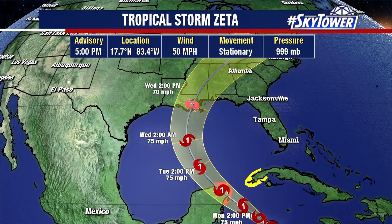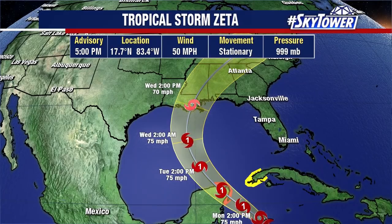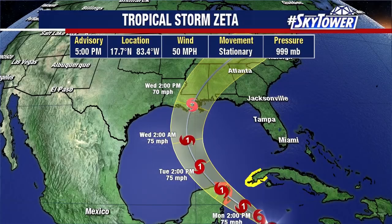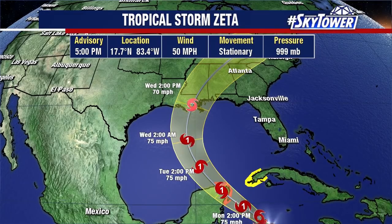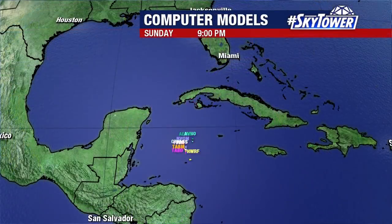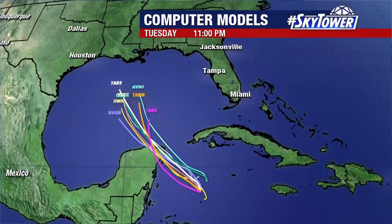Strengthening is likely, and it's definitely looking like a good possibility that this becomes hurricane Zeta. Good news is that there's cooler shelf waters across the northern Gulf, in addition to a trough coming in that should help increase the wind shear and weaken this up until the point of landfall. But it should still be a pretty significant storm, and any storm is not great for this area which has been incredibly hard hit so far this hurricane season.